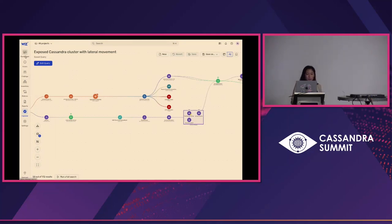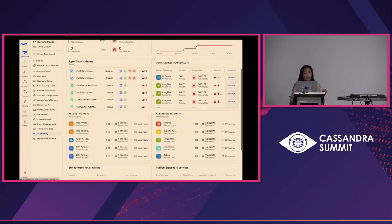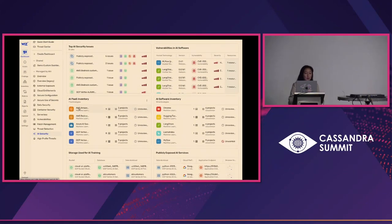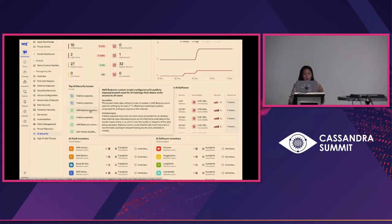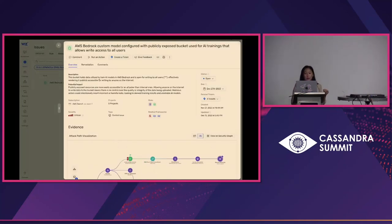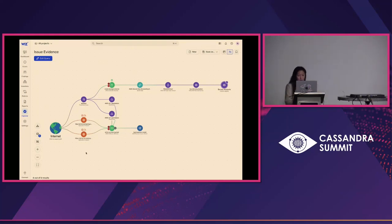Now I'm going to move into AI, because AI is top of mind for everyone. What we believe is very similar to cloud — it all starts with visibility, knowing what you have in your environment. Here you can see all of the different services: we've got AWS Bedrock, GCP Vertex — the latest AI innovations from cloud providers — and then the underlying components as well: Hugging Face, Llama Index. But what we really want to understand is where I have the greatest risk in my environment. This is one example for AI, specifically for AWS Bedrock, where we're looking at an S3 bucket that holds AI training data, and an AWS Bedrock model is reading data from this bucket in order to run the model.